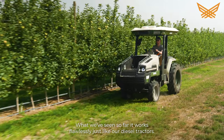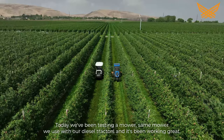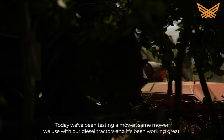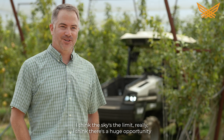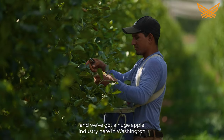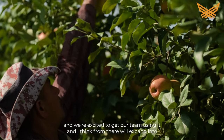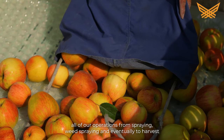What we've seen so far works flawlessly, just like our diesel tractors. Today we've been testing a mower — the same mower we use with our diesel tractors — and it's been working great. I think the sky's the limit, really. There's a huge opportunity, and we've got a huge apple industry here in Washington. We're excited to get our team using it, and from there we'll expand into all of our operations, from spraying and weed spraying and eventually to harvest.